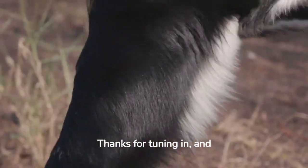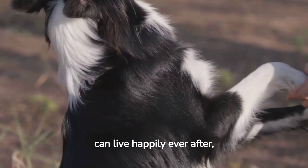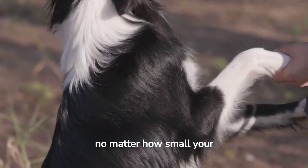Thanks for tuning in, and remember, with the right training, you and your Border Collie can live happily ever after, no matter how small your space may be.